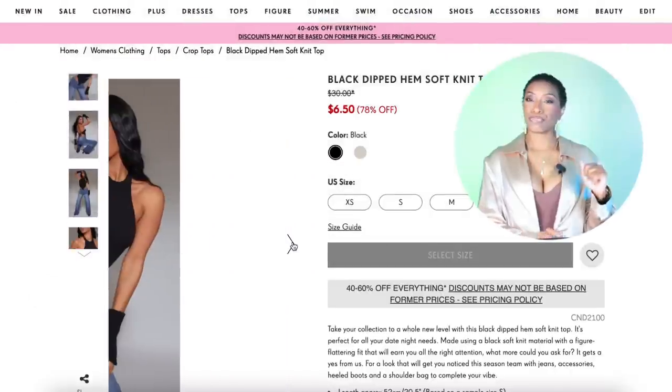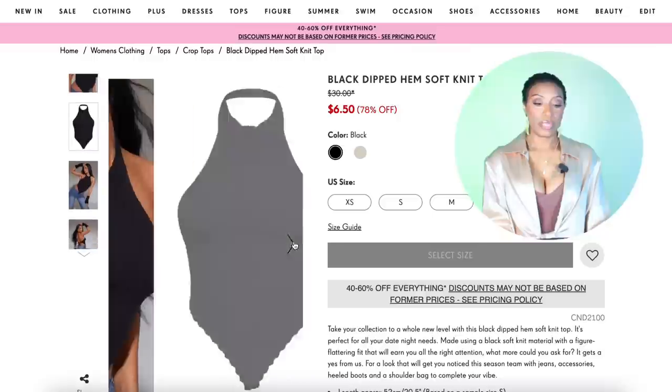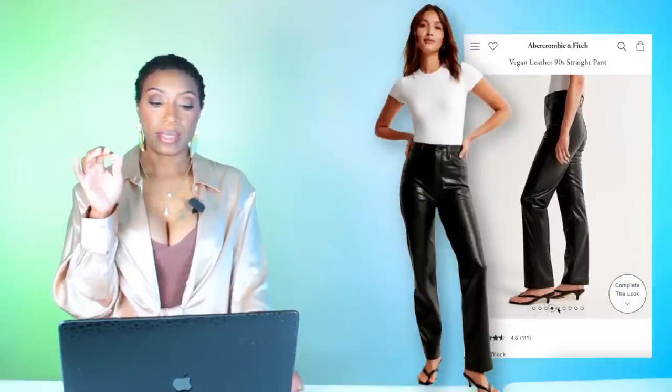Over at Pretty Little Thing, we've got a top coming in at nine dollars and fifty cents. It's called the black dipped hem soft knit top — giving us very much the same vibe. It doesn't have the mock neck, but maybe your concert at night is outside so you need your neck to breathe. This is coming in sizes extra small to size large.